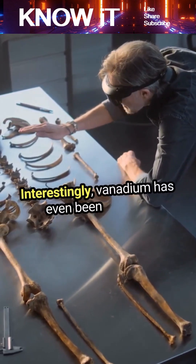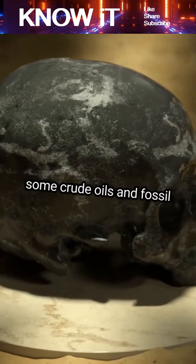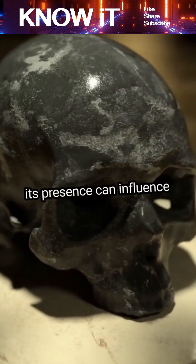Interestingly, vanadium has even been found in some crude oils and fossil fuels, where its presence can influence refining processes.